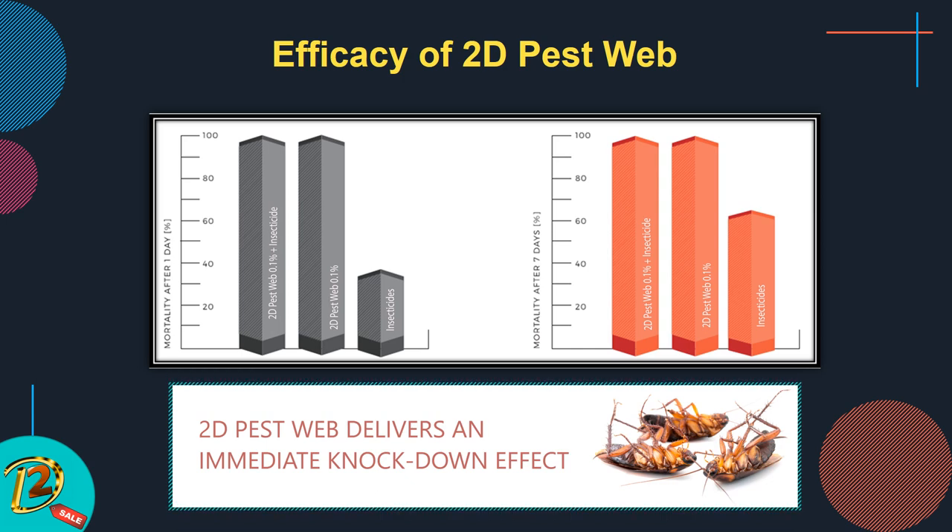Efficacy of 2D Pest Web: mixed with water and insecticide against cockroach populations. This is the comparison between 2D Pest Web at 0.1% concentration and insecticide alone.